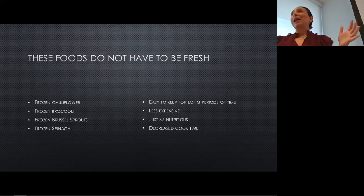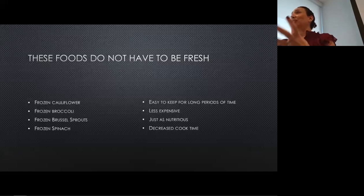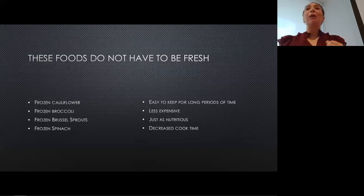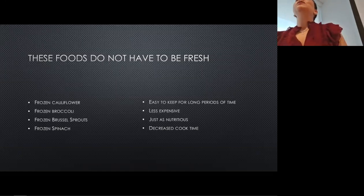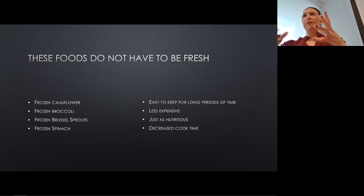These foods don't have to be fresh. You can get frozen cauliflower, broccoli, Brussels sprouts, and spinach — it makes it so much easier to have healthy foods in your refrigerator at all times without worrying about them going bad. They're also less expensive when bought frozen, and just as nutritious — you really don't lose any nutrition by buying them frozen. The added benefit is that if you're making something like Brussels sprouts, frozen actually decreases cook time. And frozen doesn't have preservatives. A pack of plain frozen broccoli is just frozen — there's no preservative in there.